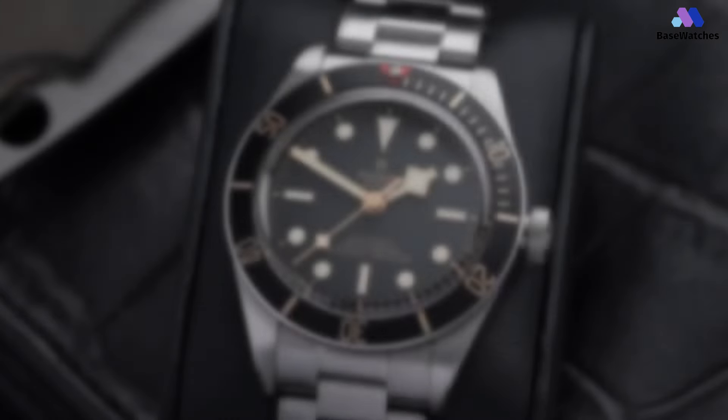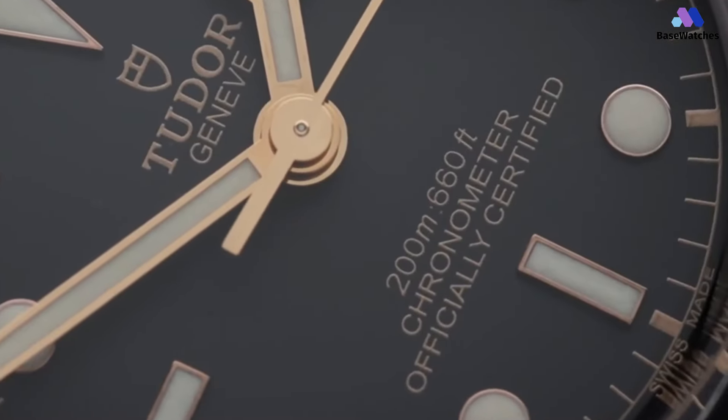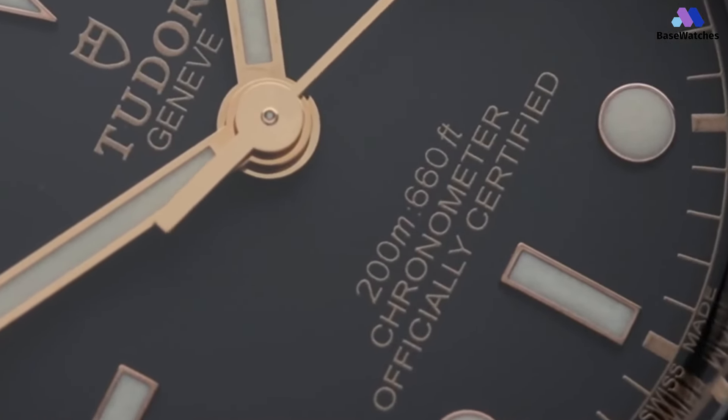In conclusion, the Tudor Black Bay 58 39mm is a stand-up timepiece that reflects Tudor's commitment to creating exceptional watches with a strong emphasis on design and functionality.